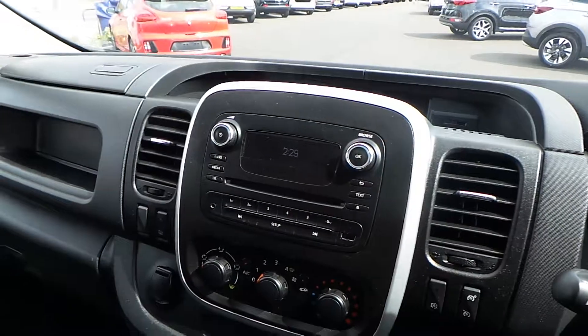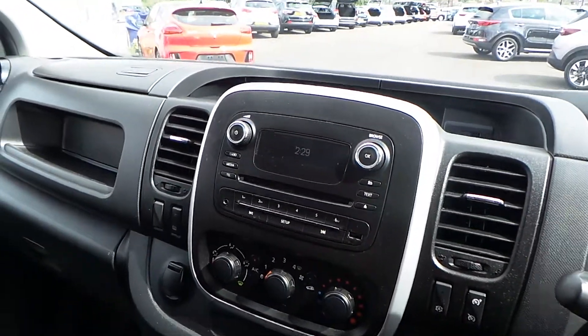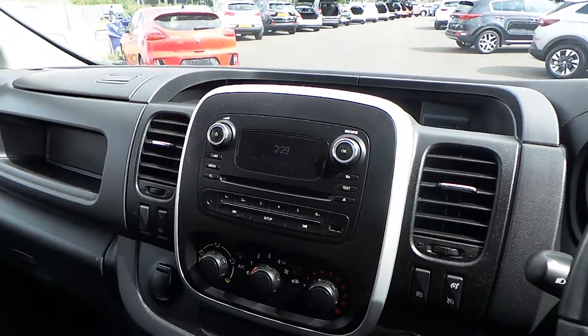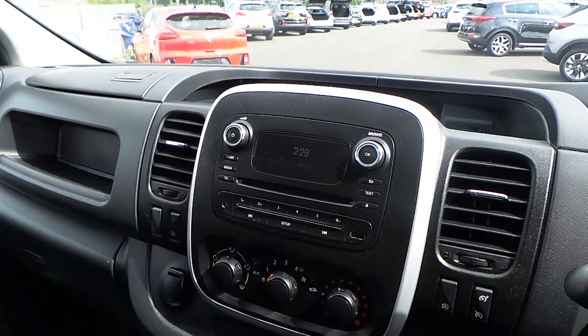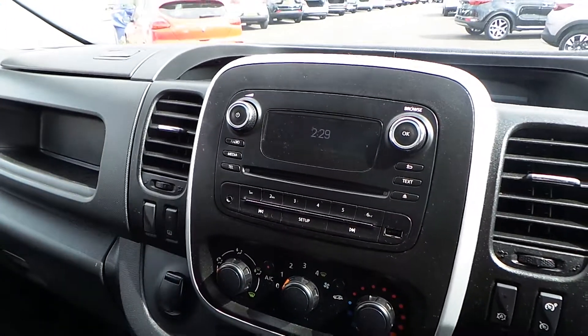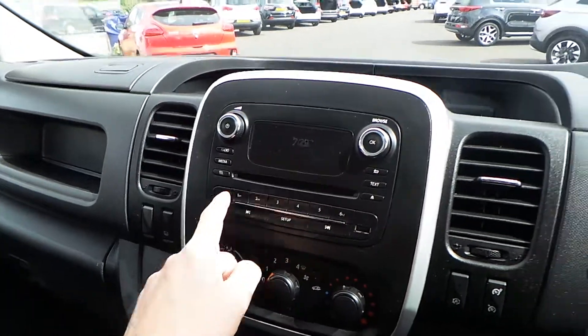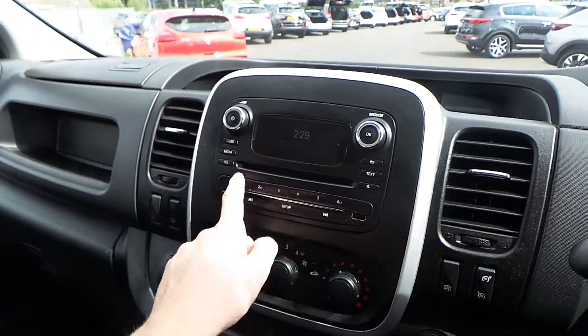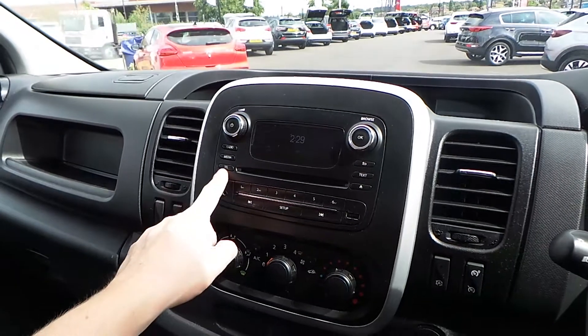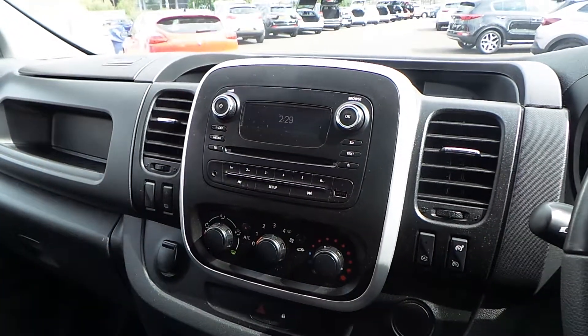Now onto the entertainment system. You do have DAB digital radio with FM and AM capabilities. A benefit of DAB would be the improved sound quality over the other two, and also the preset digital station lists that make it really easy to navigate. You've also got media inputs — AUX and USB positioned here and here, with a second USB space just up there. There's a CD slot, and you've also got a button to pair and manage your device for Bluetooth use.